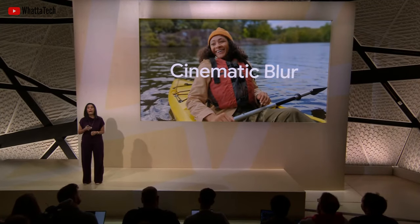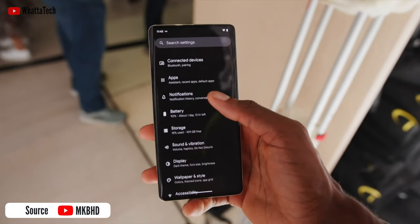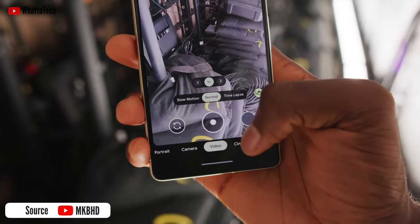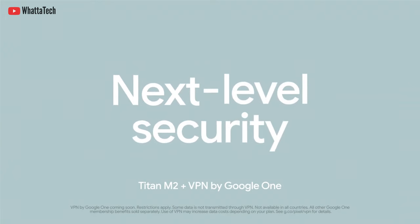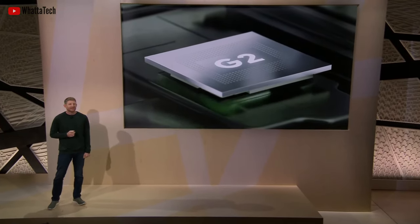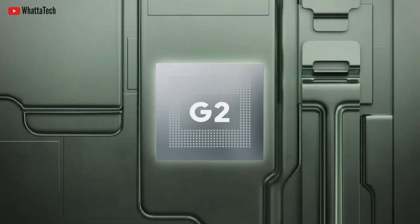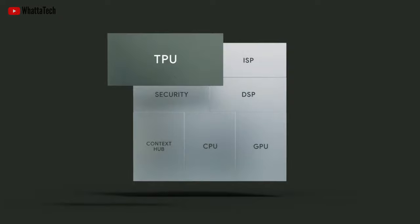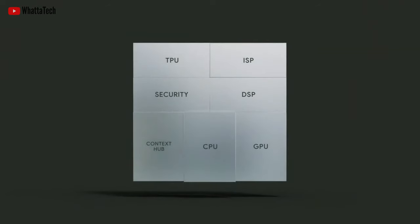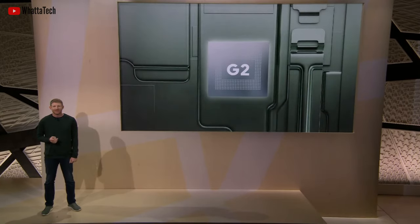Both devices have a 10.8-megapixel front-facing camera with a faster f/2.2 aperture and a wider angle. Both the Pixel 7 and 7 Pro are powered by the second-generation Tensor G2 chipset, which is a slight improvement over the Tensor G1. Google isn't bragging about raw speed compared to competitors since it's all about AI capabilities. Benchmarks show about a 10% performance boost over the Pixel 6 series, though those don't fully measure the TPU, ISP, or other specialized parts of the chip.